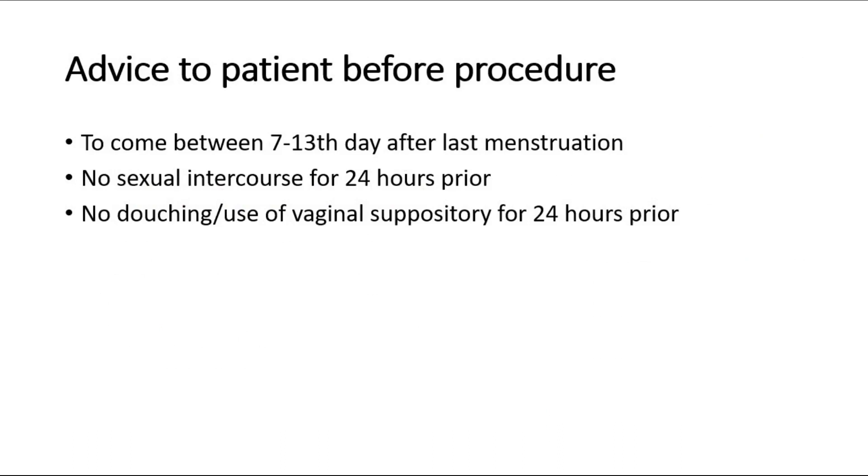There are some advices to give the patient before the procedure of pap smear. They should come between the 7th to 13th day — usually the 10th day after last menstruation. They cannot have any sexual intercourse for 24 hours before the procedure. There should also be no touching or use of vaginal suppository for 24 hours before the procedure.